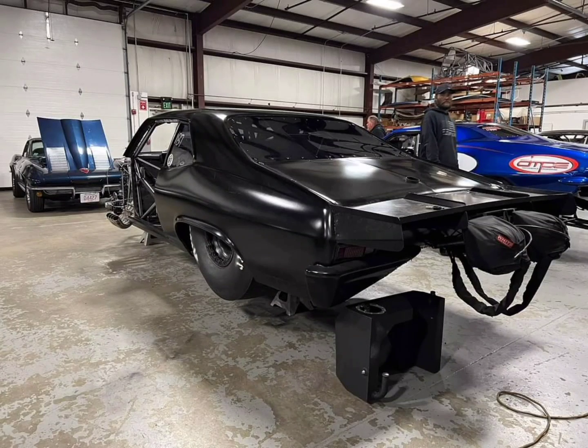That downforce creates traction — it puts basically weight on the back of the car without actually carrying the weight, so they can go faster. Also, the Pro Charged Hemi is easier to tune than a Twin Turbo setup. So I would love to see the OG on NPK to see how it would do.